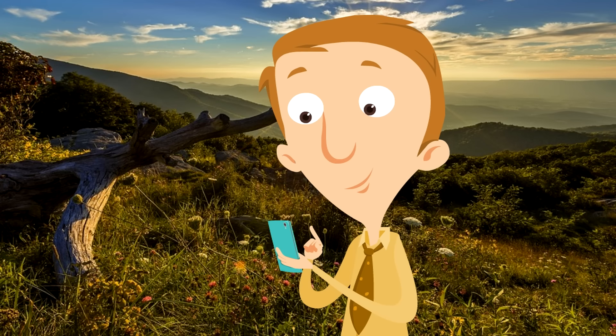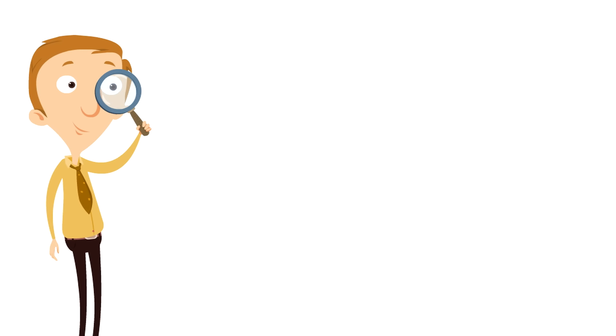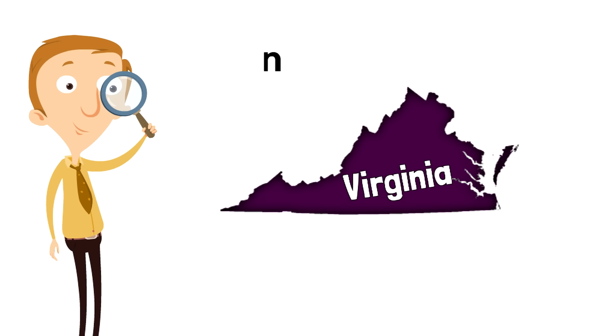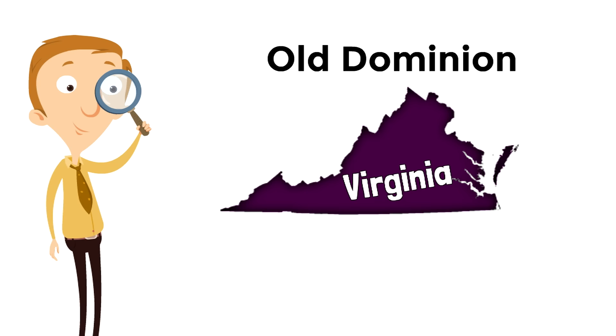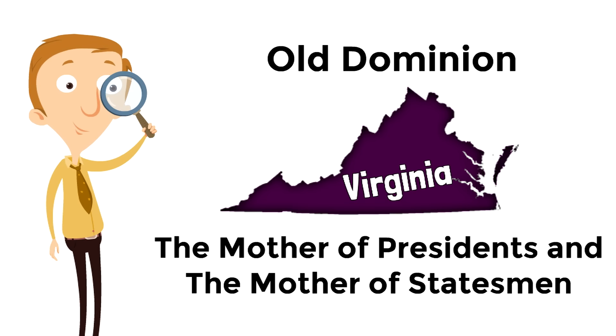Now we're going to learn two nicknames that Virginia has. The first nickname of Virginia is Old Dominion. The second nickname is the Mother of Presidents and the Mother of Statesmen. Those are some interesting nicknames — especially that second long one. Both of these nicknames speak to the rich history of Virginia.